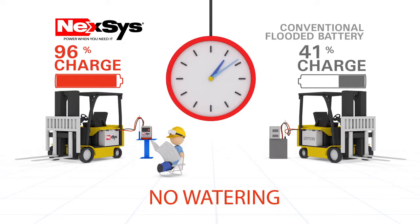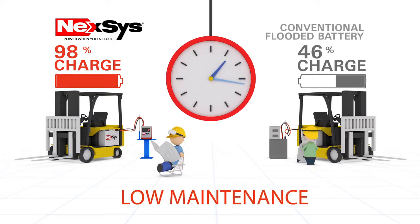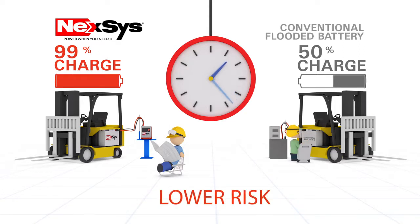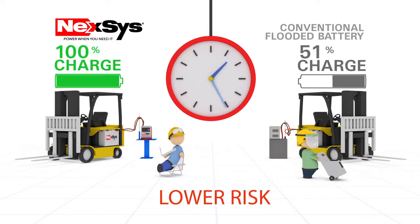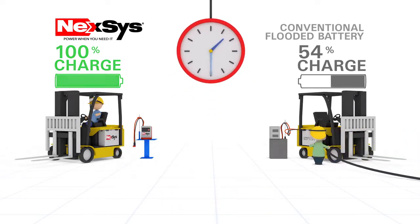The TPPL technology of Nexus eliminates the need for watering, which means valuable labor savings from weekly battery maintenance. No longer will your operators be exposed to acid, risking potential injury to themselves and possible damage to the forklift or the floors of your facility.